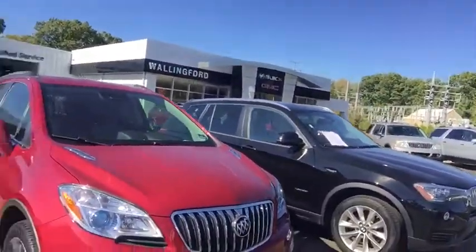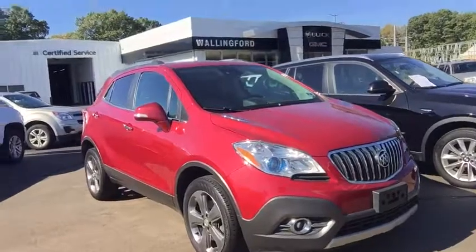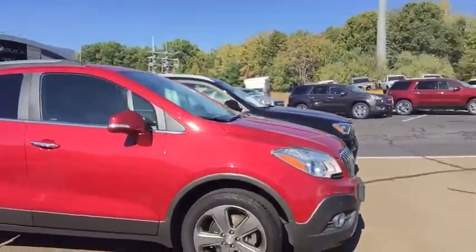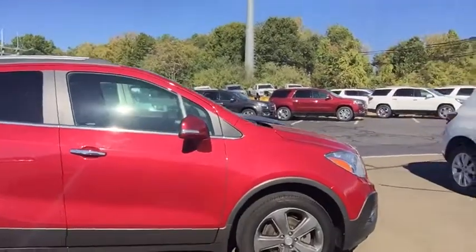Hi, this is Brian Murray from Wallingford Buick GMC. I just want to take this time to introduce myself and I want to thank you for your interest in our certified pre-owned Buick Encore. This vehicle does come equipped with all-wheel drive, and this is your premium trim level.